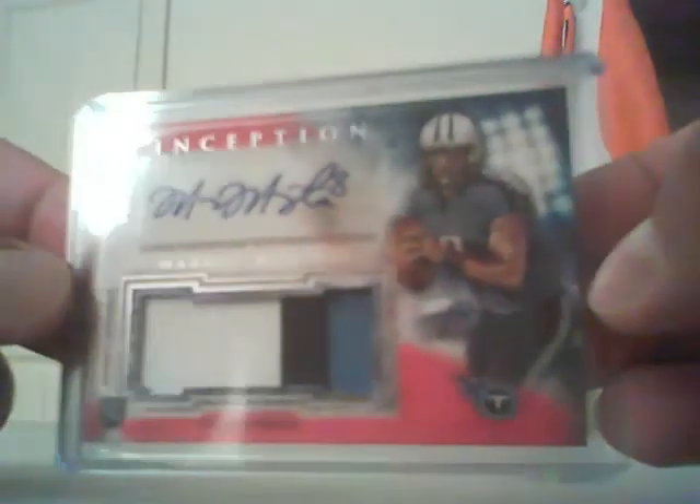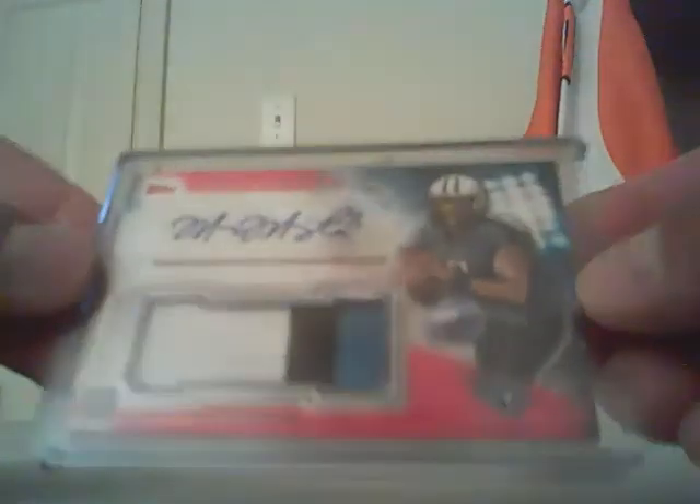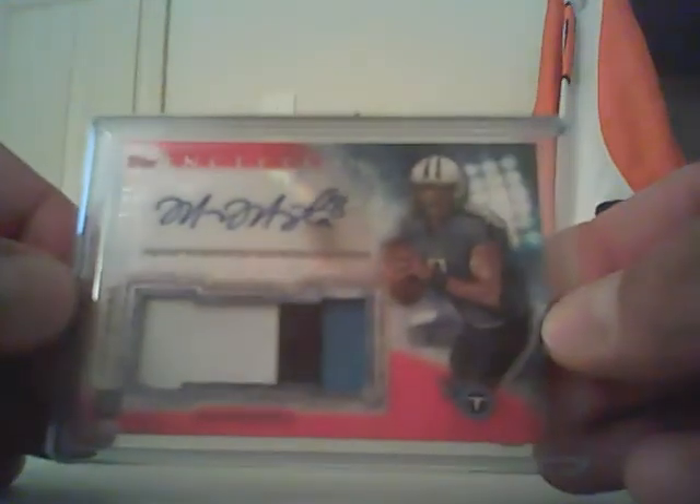Sorry for the reflection, but it's a one-of-one team logo auto of David Johnson for the Cardinals. Now you're probably thinking, wow, how can we top that? Well, we top it big time — we got a Marcus Mariota three-color patch, the red parallel that looks pink on screen but is red, numbered at 25. Even better, it's an eBay one-of-one because it is jersey number eight out of 25.